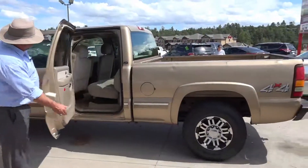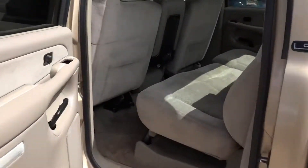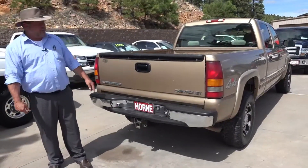Back here in the passenger compartment, you've got that full bench seat. It does have a fold-down console in the middle, but there's room for three adults back there if you're hauling your crew around. This truck does have the full tow package, wiring, and it's got trailer brakes.